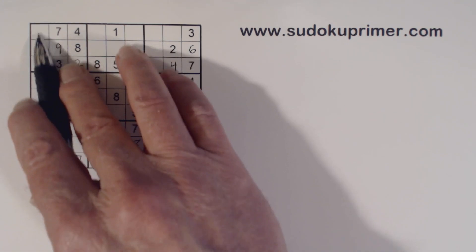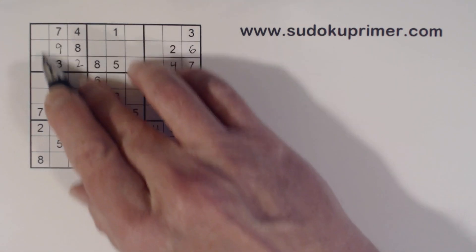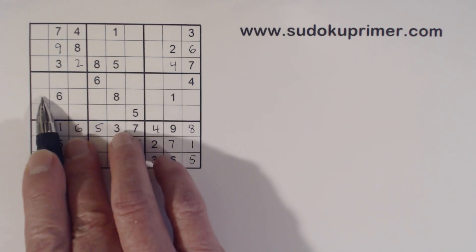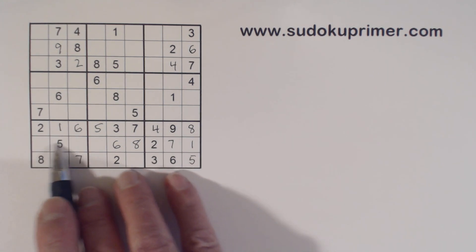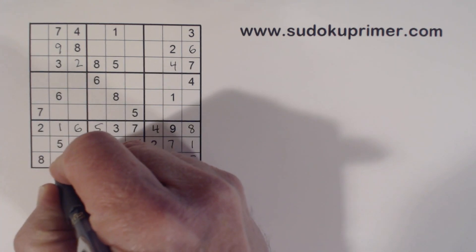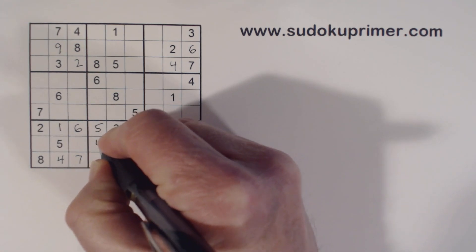Now we have one-five-six triplets here left: one, six, and five — we can't solve any of those. Let's see what's left in this column: three, four, nine. There's a four there — three-nine, three-four-nine, and three-four-nine. And look at this — we've got three-four-nine here also in box seven. So here's a three and a nine, so we know that's a four. Because with this three and nine here, we've got three-nine twins right there. So we got a four, and I think we can fill in a bunch of fours now.